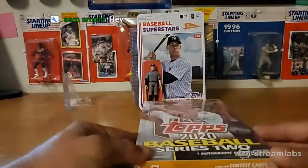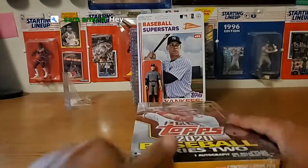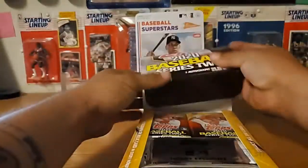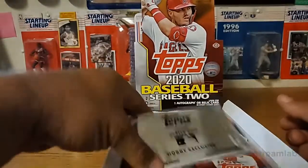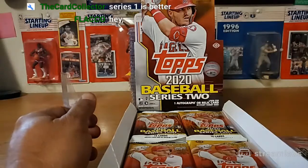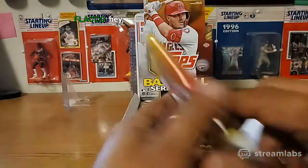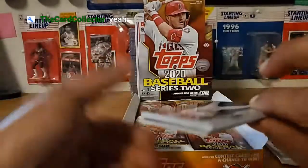I'm going to crack open a hobby box of Topps Series 2 - I have not got any, so this will be my first time opening these. See what I can get out of these. I'll save the silver pack for last - kind of curious what's in the silver pack. I usually buy one box of each when they come out: Series 1, Series 2, and the update. Let's crack these open and see what's inside.